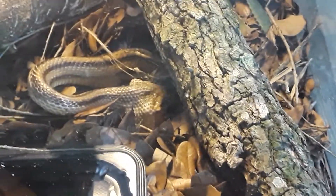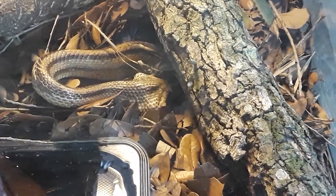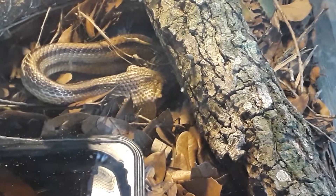Once it gets it down, it'll curl around and crunch the egg inside of its body. Unlike an egg-eating snake, this yellow rat snake doesn't regurgitate the shell — it'll digest the whole thing.